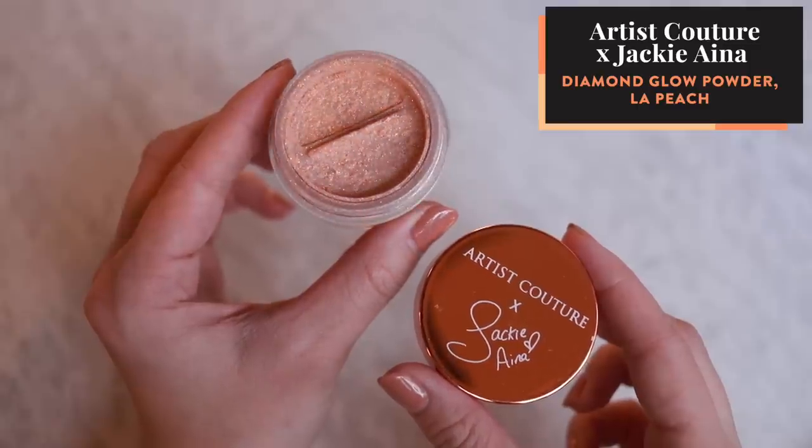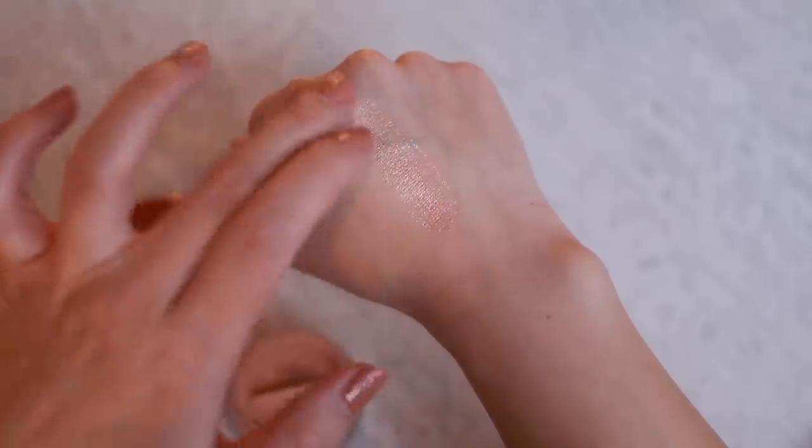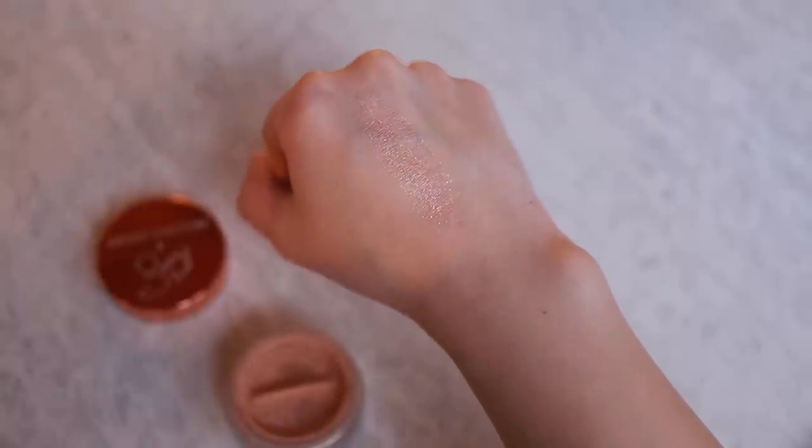I have two makeup items to show you. The first one is the Artist Couture Jackie Aina Diamond Glow Powder in La Peach. To me, this is the perfect highlighter. It is this beautiful golden, warm tone with a bit of peachy rose gold kind of tone in there. It's really nice for my skin tone. I've been putting this stuff everywhere — on my cheekbones, it creates such a beautiful highlight, on my cupid's bow, a little bit on the tip of my nose, which I typically haven't been doing, but I started with this powder, and also on the inner corners of my eyes.